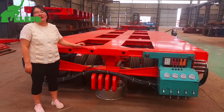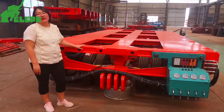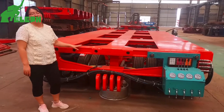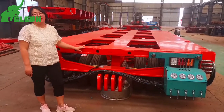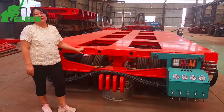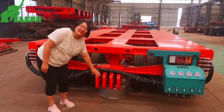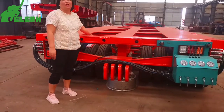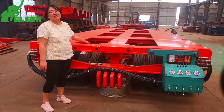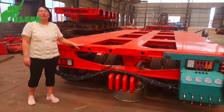When transporting heavy equipment, the modular trailer sometimes needs to park, especially overnight. To handle this condition, you can lower the chassis so the tires can be unloaded. This is very important.